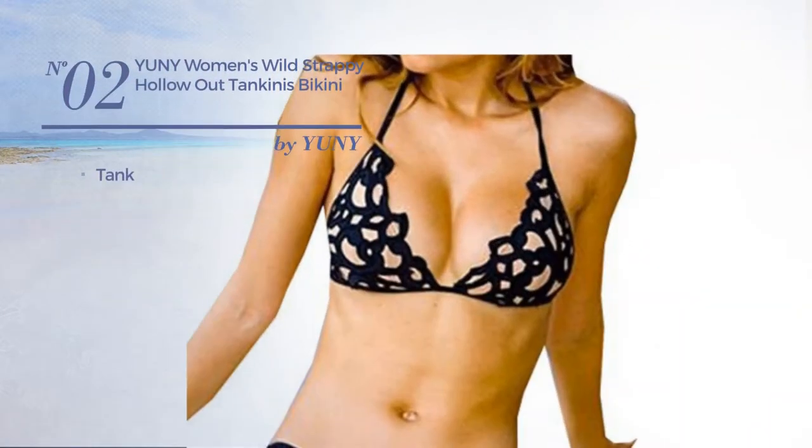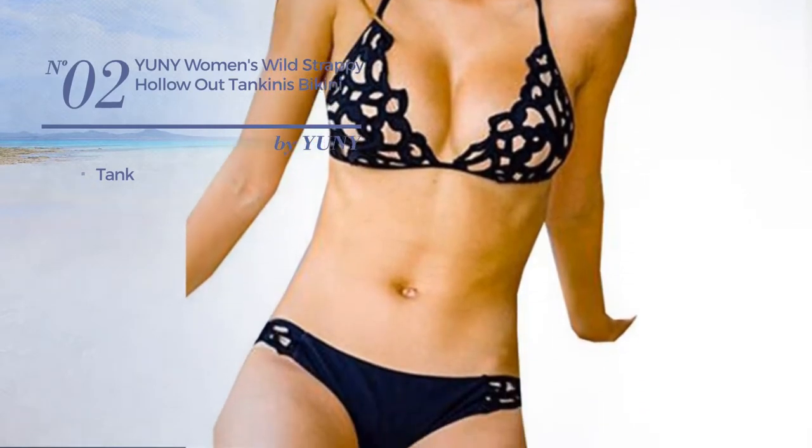Number 2. A Tank Swimsuit. Available exclusively in black color.